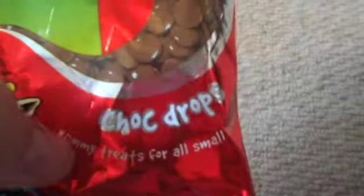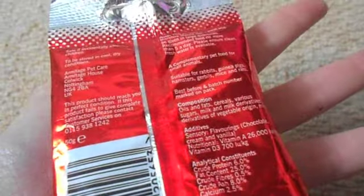Next I've got Rotorstack Chuck Drops — yummy treats for all small animals. They're good for them because it's just like a one-off treat, so that's good.